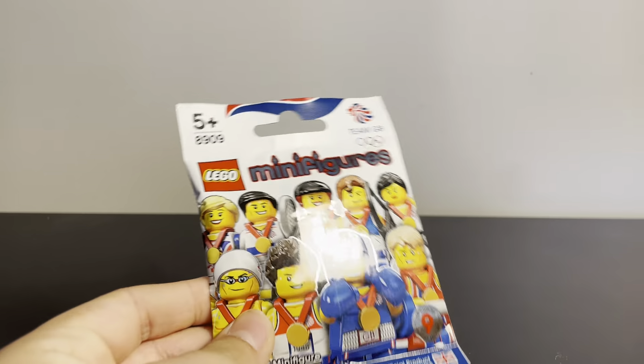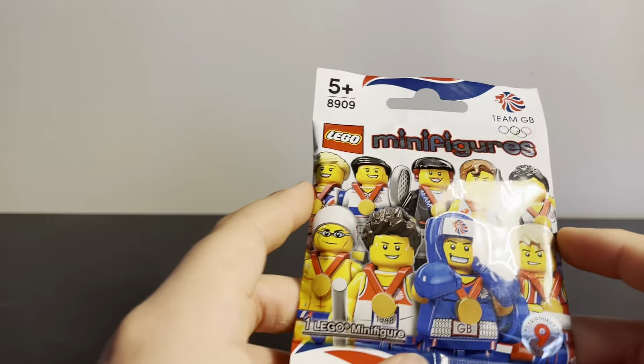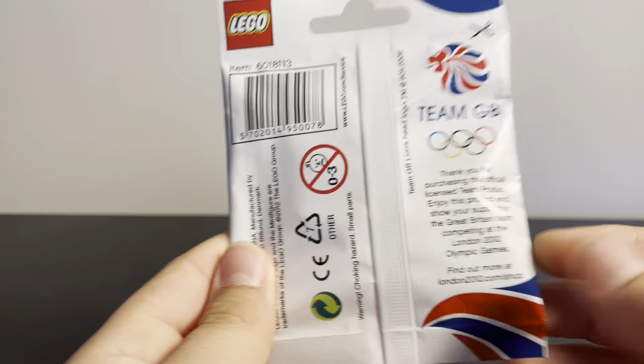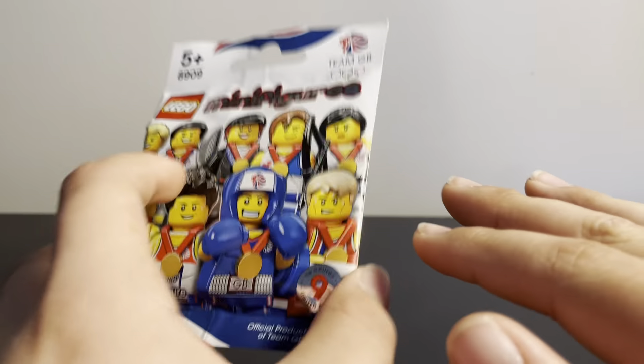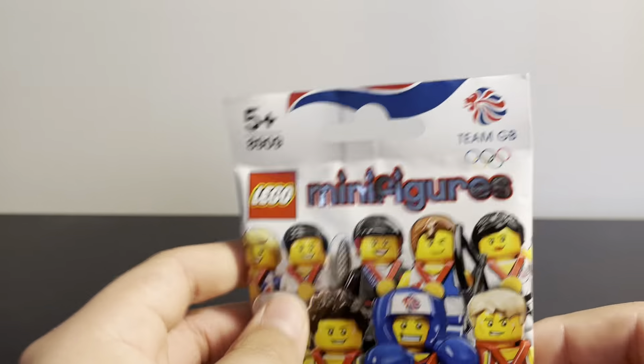Next, staying around the $30 price range, we have the Team Great Britain minifigure pack. I'm from America and was never able to get this, so when I saw it for around 35 bucks I thought it was a pretty cool opportunity. I don't know if I'll be opening this because I'm shooting for a pretty cool idea of having a sealed pack of every single minifigure series — but let me know what you think in the comments.